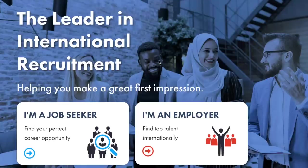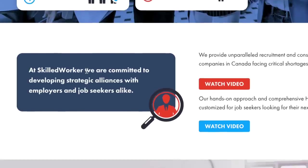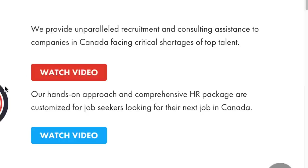There's this organization whose primary purpose is to link foreign job seekers with employers in Canada. They are the leader in international recruitment in Canada. They're helping you make a great first impression. We are committed to developing strategic alliances with employers and job seekers alike — they are the middlemen. They match job seekers to employers in Canada and make your job easier while they do that.